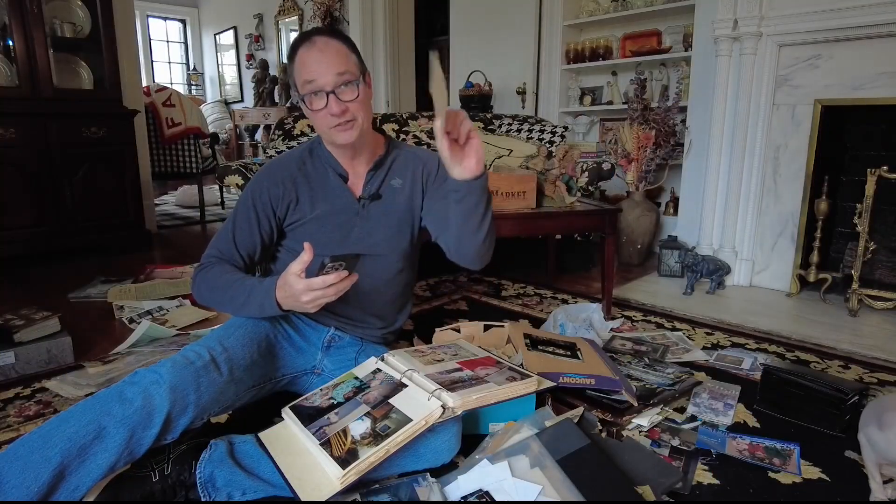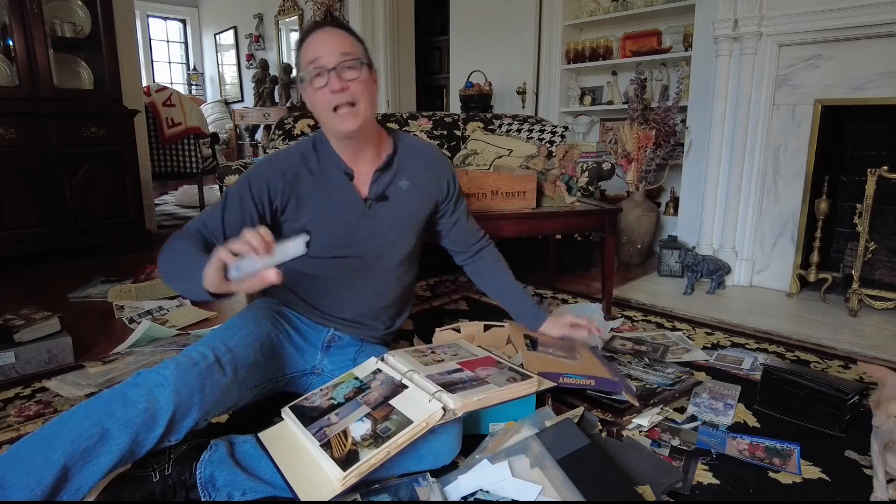An easy way to save someone else's photos is to take a picture of their picture, but the quality is not that great. It's always better to scan the photos. That can take a long time, unless you use this app, Google Photoscan.